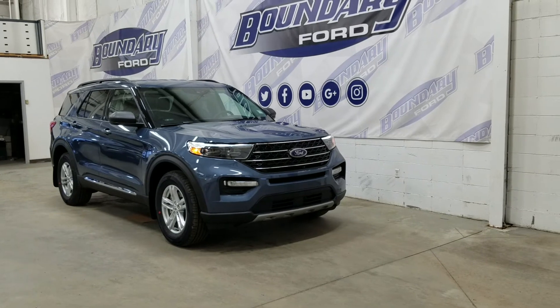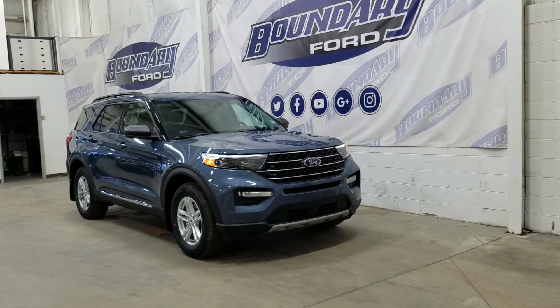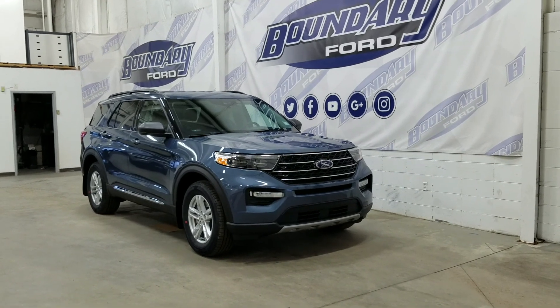If there are any more questions about this beautiful 2021 Ford Explorer XLT, do not hesitate to contact our friendly and professional sales staff. We look forward to seeing you in store and answering any questions you may have. We would like to thank you for shopping here with us at Boundary Ford.